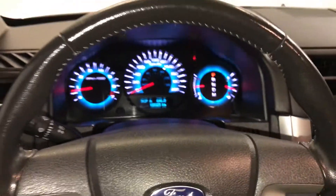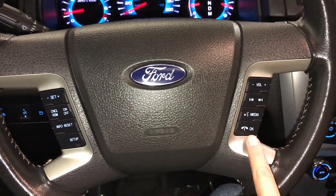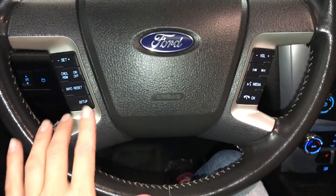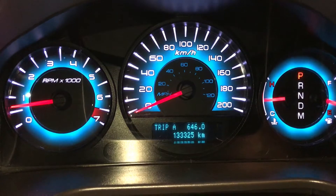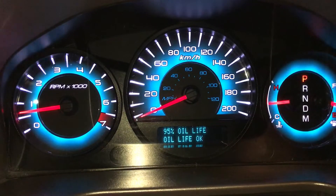Fully featured. We have audio controls, hands-free communication, and cruise control. These buttons control information on the dash — you have your odometer and trip, kilometers to empty, and average speed.